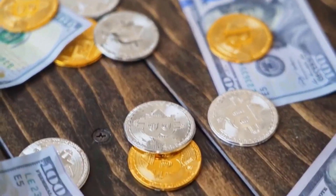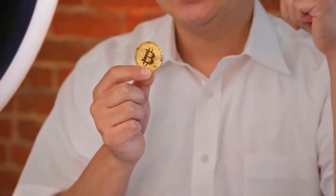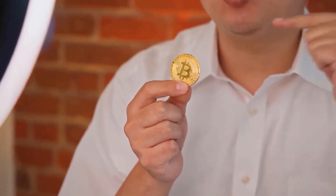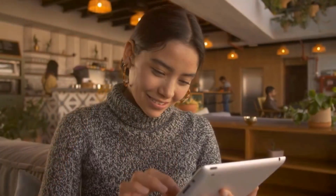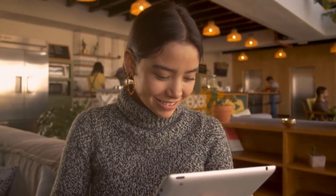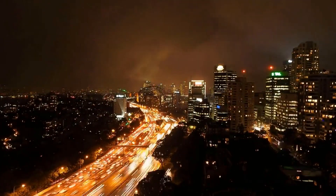Bitcoin has 49.89% of the crypto market, while Ethereum has a market strength of 16.33%. Bitcoin's price dropped to $30,584.92 after a loss of 0.29%, and Ethereum's price dropped by 0.24% to $1,882.48 in the last 24 hours.